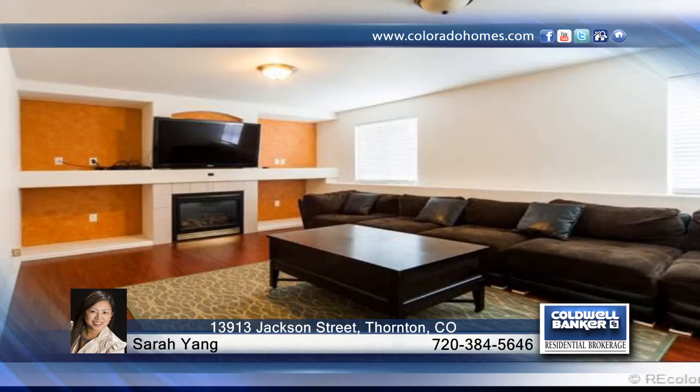This home has been very well maintained and is move-in ready. The exterior features new paint and an extended wrap-around slab concrete patio. Find out how to make this home yours with a call to Sarah Yang.